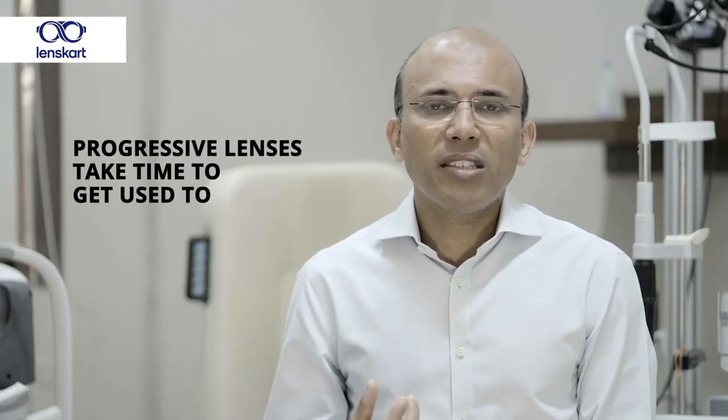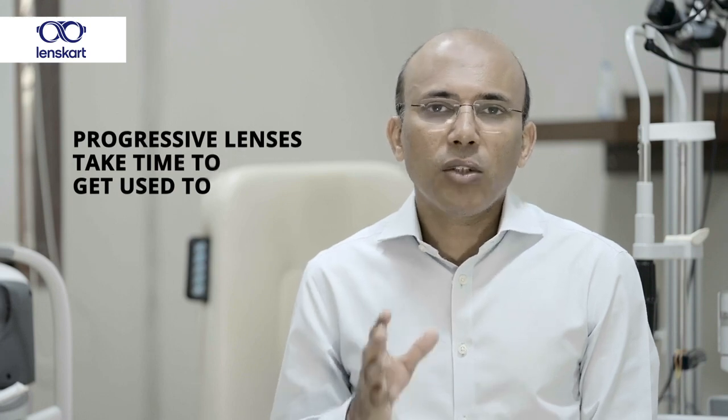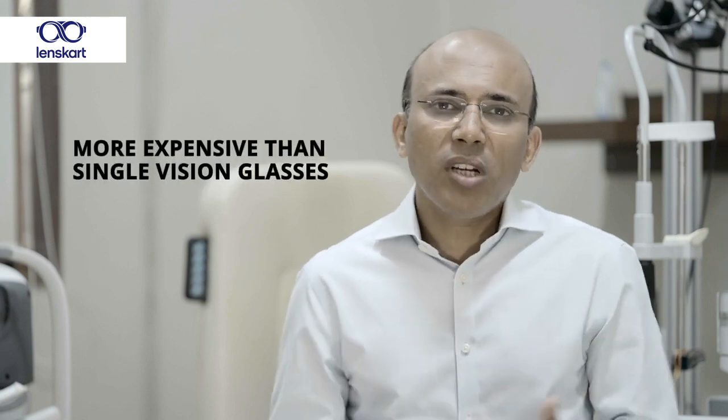The challenge with progressive lenses is that when you start wearing them for the first time, it takes about 10 days to get used to. You have to figure out which part of the lens to look through for each distance, and this adjustment period of 7 to 10 days can put people off progressive lenses. Whenever we prescribe progressive lenses, we set these expectations so people don't discard their glasses within two days. Progressive lenses are also much more expensive than single vision glasses, but considering the benefit, I personally believe progressive lenses are the way to go.